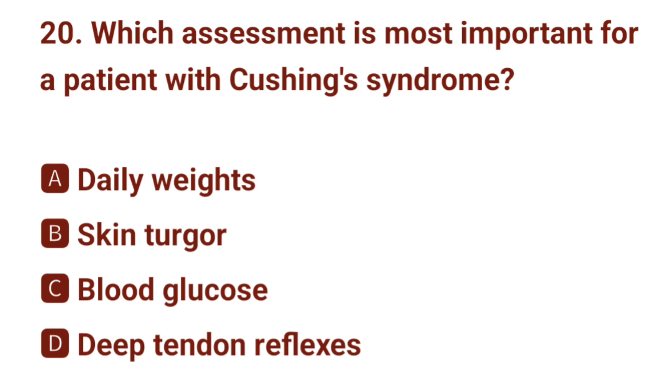Question number 20. Which assessment is most important for a patient with Cushing syndrome? The correct answer is A: daily weights.